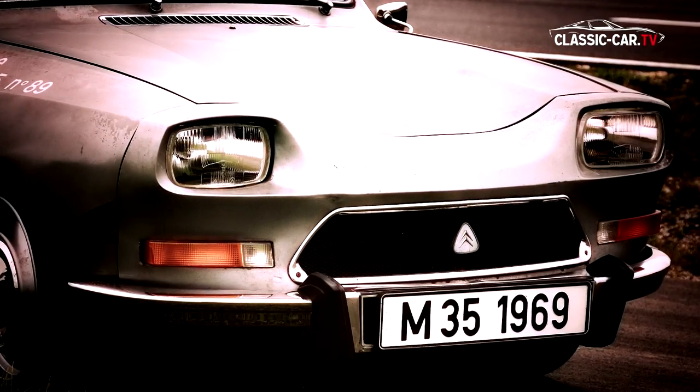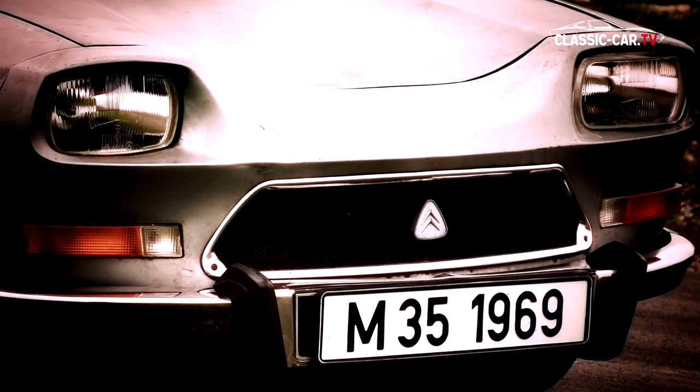Particularly striking is the alternative front. The black radio grille has a modified Chevron logo.